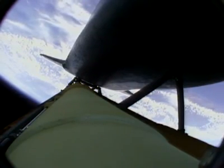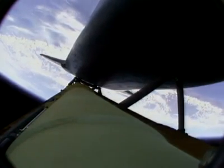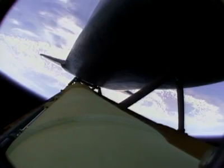Solid rocket boosters have done their job. Atlantis is continuing in its due easterly course to catch up with the Hubble Space Telescope one last time. Altitude 35 miles downrange from the Kennedy Space Center, 51 miles. Altitude 195,000 feet. Atlantis is traveling 3,300 miles per hour. All three main engines are in good shape, as are the hydraulic systems, the auxiliary power units, and the fuel cells. No issues heading to orbit.